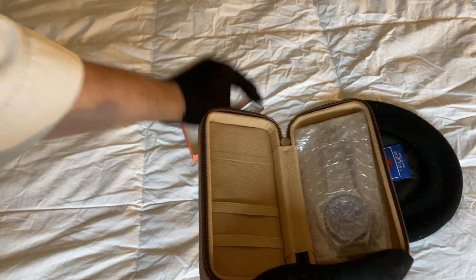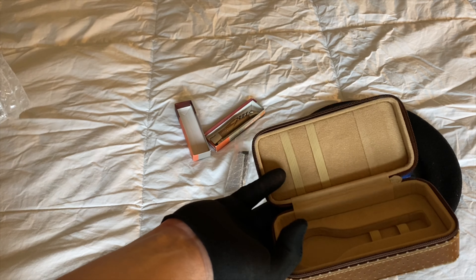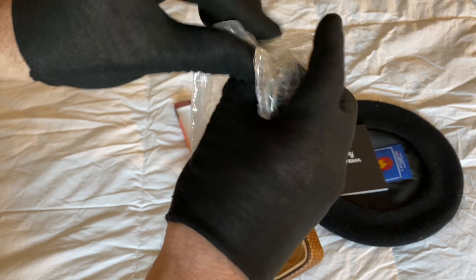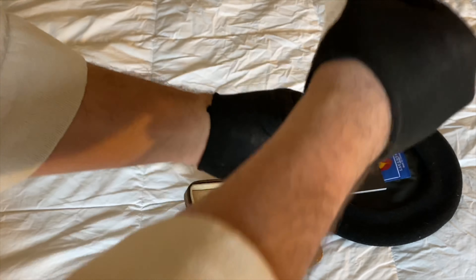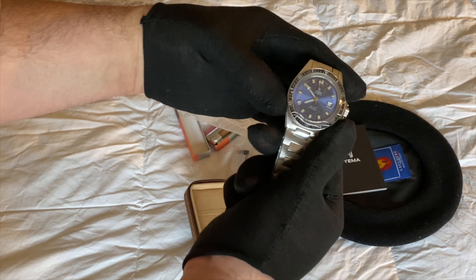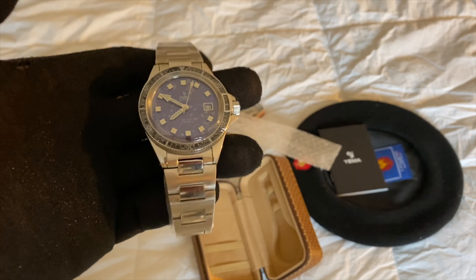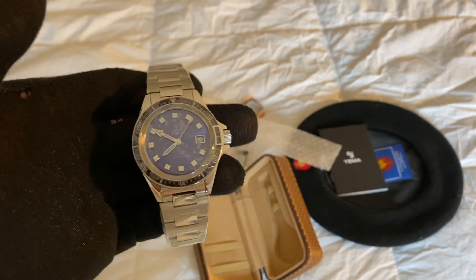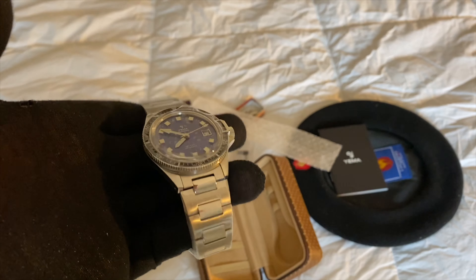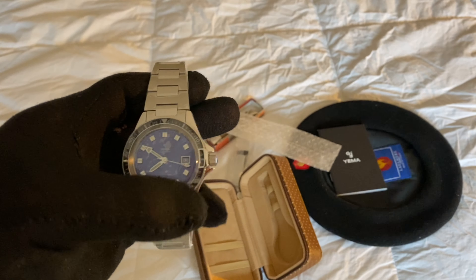That's the additional strap I ordered. You could easily travel with two watches — you could put one here, one here. That's beautiful. Let's get it out of the packaging, I'm so excited. I went with the Yema Blue Heritage Superman. My God, is that beautiful. I went with the 41 millimeter, 20 millimeter lug width, Swiss Sellita movement, even though it's assembled in France.